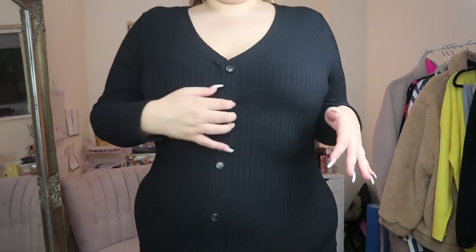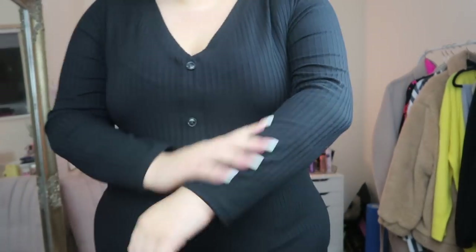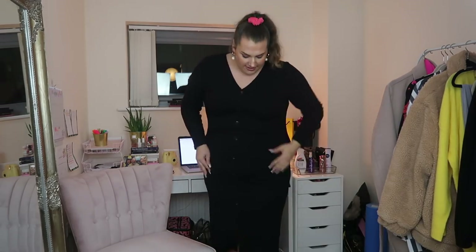Next is this dress from River Island on ASOS, size 22 — just a black midi dress with buttons down the middle. The buttons are not real, you cannot undo them. It's a thick ribbed material — thicker than usual rib — with a little split at the front, hitting mid-calf on me. I feel like this is a really great winter dress because it's thick enough but long, and you could just throw a coat, scarf and some trainers or boots on over it. Also very thick so you cannot see any knickers through it at all.